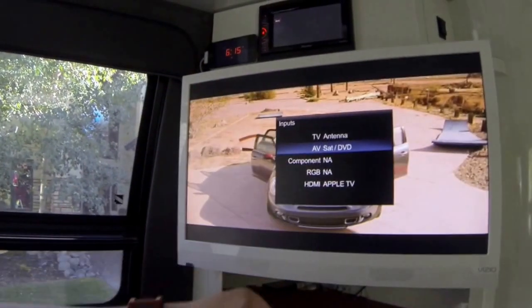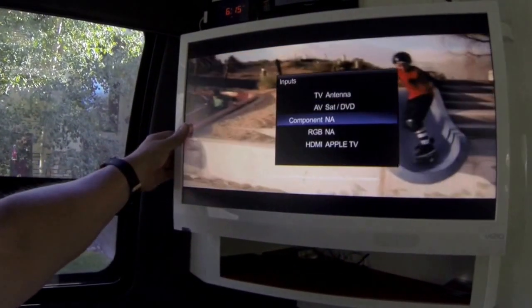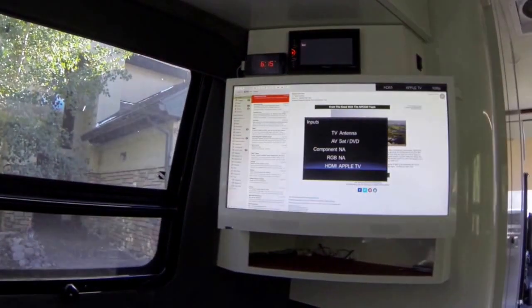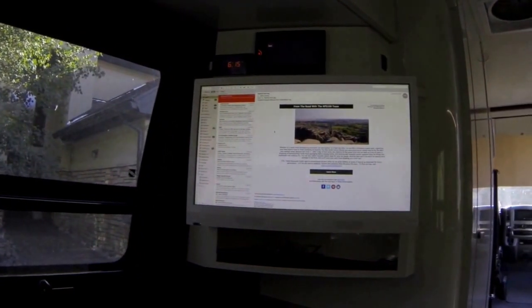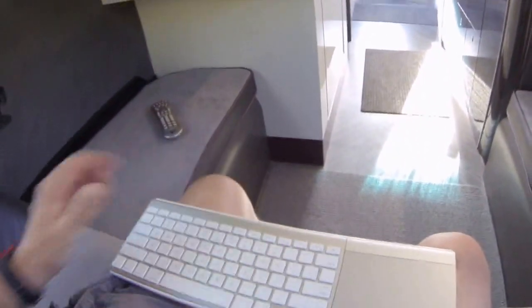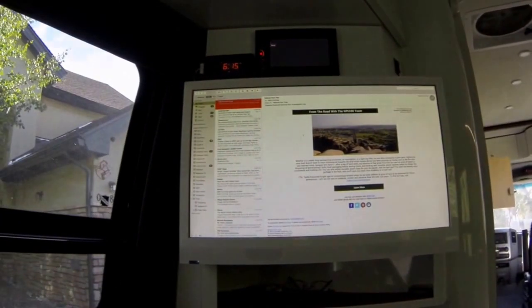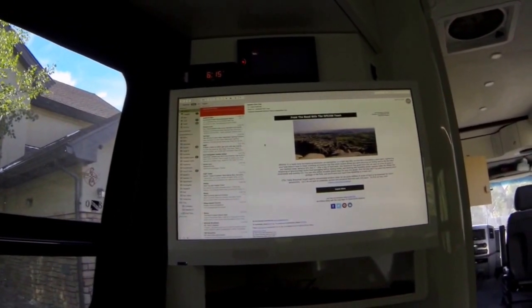I'm currently on satellite. Skipping on down, I'm at the HDMI input — it says Apple TV from the original label, but I have the computer running there now.